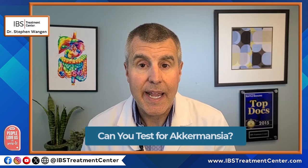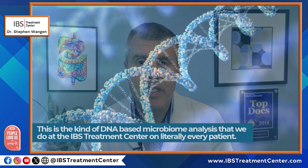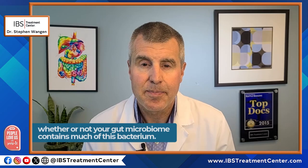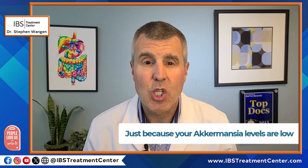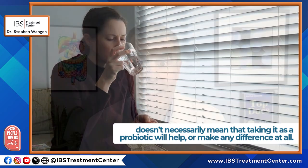Can you test for Akkermansia? Yes. Comprehensive stool testing — the kind of DNA-based microbiome analysis we do at the IBS Treatment Center on literally every patient — can measure Akkermansia levels and identify whether your gut microbiome contains much of this particular bacterium. But here's something really important: just because your Akkermansia levels are low doesn't necessarily mean that taking it as a probiotic is going to help or make any difference at all. Low levels are often a result of other underlying gut imbalances and diseases, not the root cause of those issues.